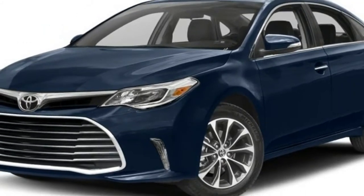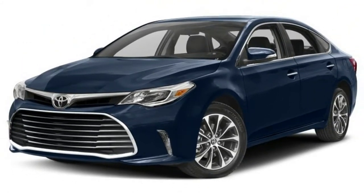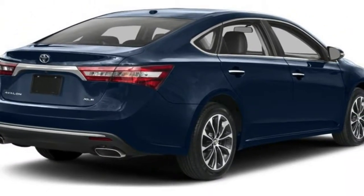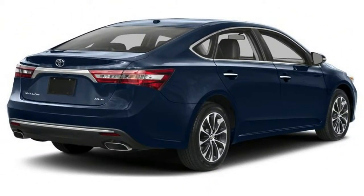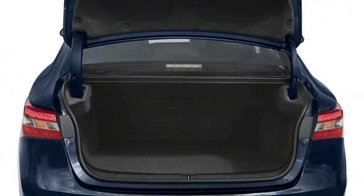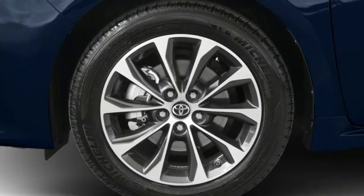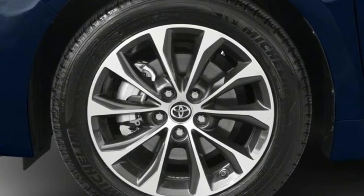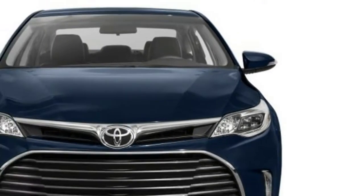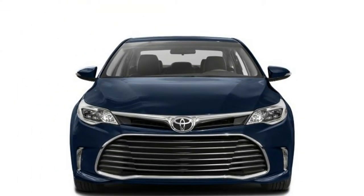Crash testing has gone well. The National Highway Traffic Safety Administration gave the Avalon five stars overall, though four stars for frontal impact and rollover protection — an estimated score rather than a real test. Great scores in every crash test by the Insurance Institute for Highway Safety made the Avalon a Top Safety Pick. With automatic emergency braking, the rating rose to Top Safety Pick+. Headlights, however, scored either marginal or poor.